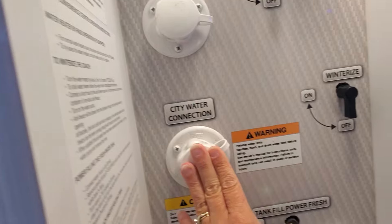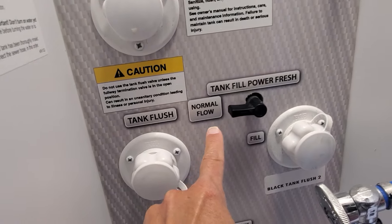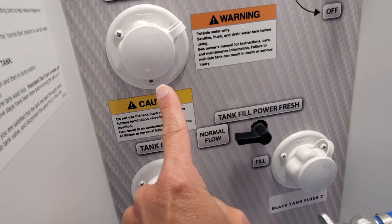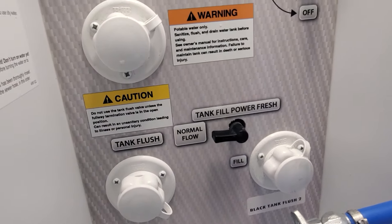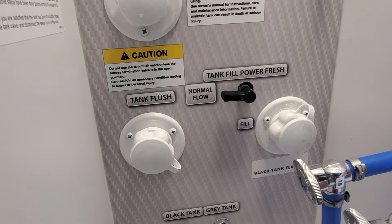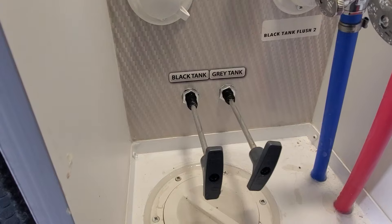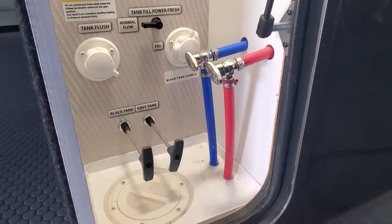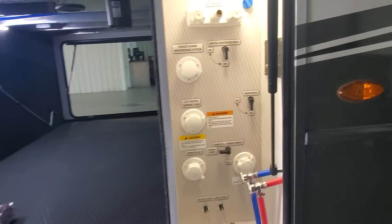We've got your water hookup here, and you're going to take this valve and move it from normal flow — that's city water or pressurized water running continuously — to the fill position if you want to fill your onboard fresh water holding tank. Then you have two black tank sewer flushes, black and gray tank pull valves, and the low-point drain valves for your hot and cold water. There's a panel to access all of those utilities.